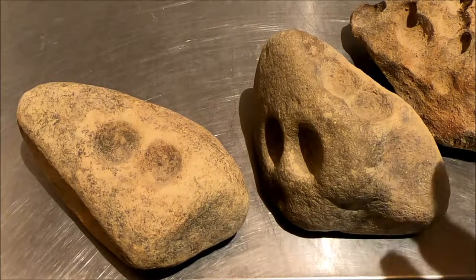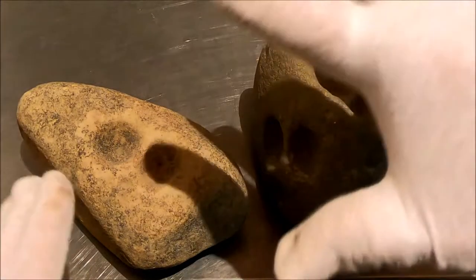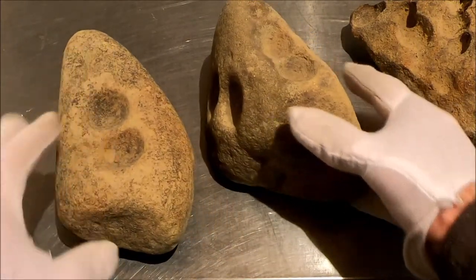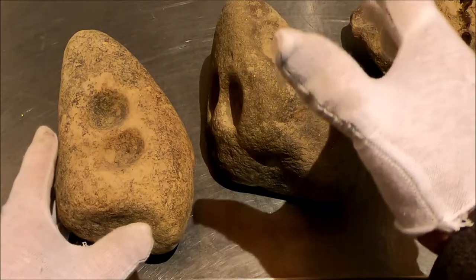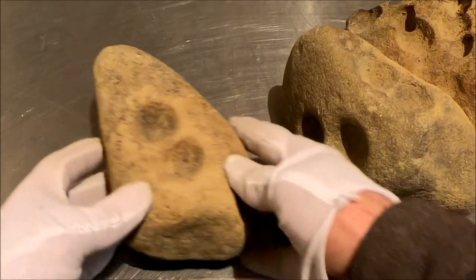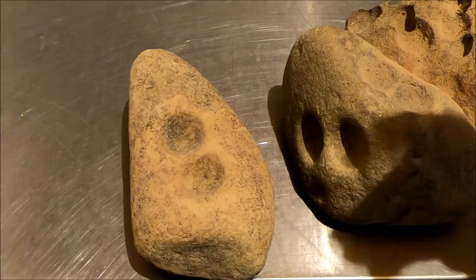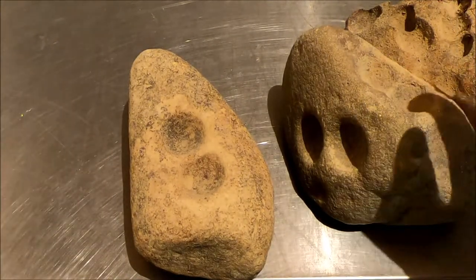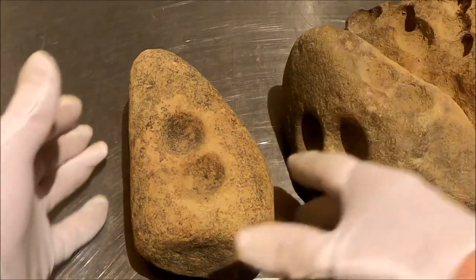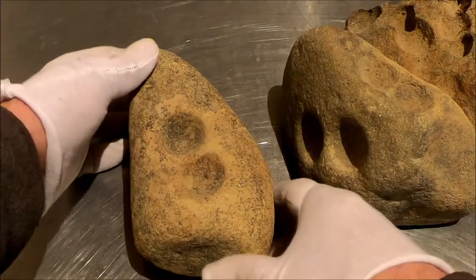I wanted to talk today about some of these stone formations that a lot of people are claiming are artifacts, when they are indeed not artifacts. There's a lot of bad video going around right now on YouTube — people showing these rock collections saying they're effigy stones or pocket effigies or something, when they're just naturally occurring stones. People see all kinds of little bears and eagles in them.